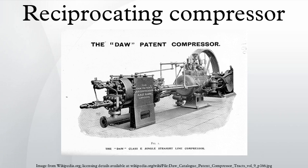A reciprocating compressor, or piston compressor, is a positive displacement compressor that uses pistons driven by a crankshaft to deliver gases at high pressure. The intake gas enters the suction manifold, then flows into the compression cylinder where it gets compressed by a piston driven in a reciprocating motion via a crankshaft, and is then discharged.